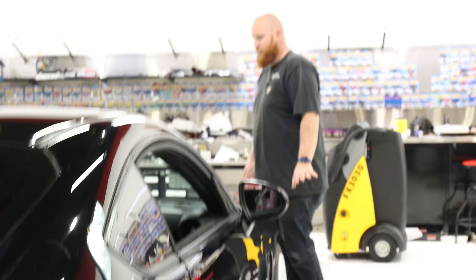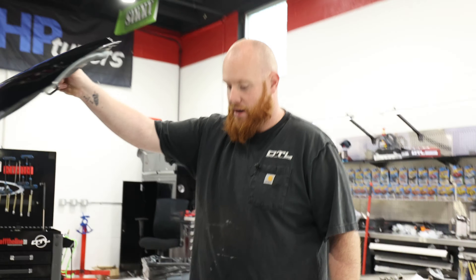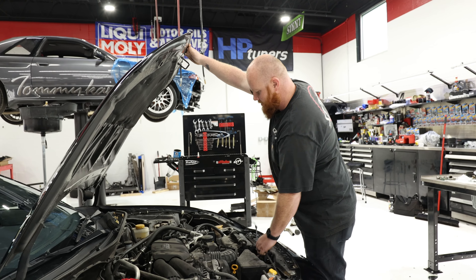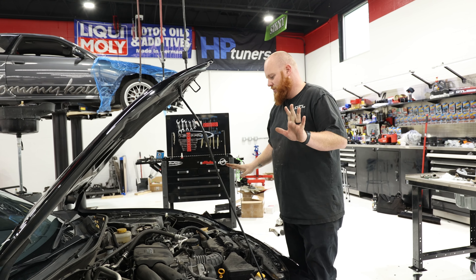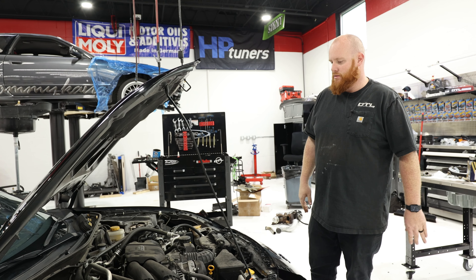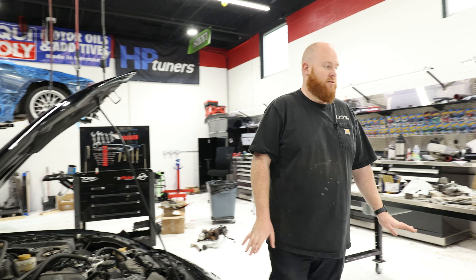But mechanically it's pretty healthy, at least it seems to be. The motor is completely stock minus a cat-back exhaust. It's got a factory airbox and factory header — no modifications to the engine, which is perfectly fine for us because we're going to do all that stuff. So let's raise it up and check out the underside.